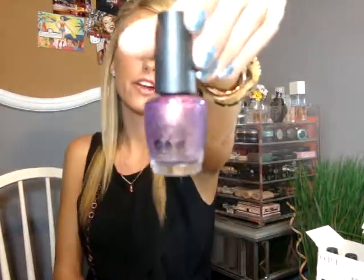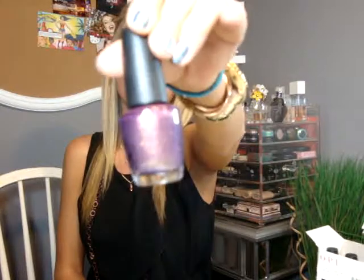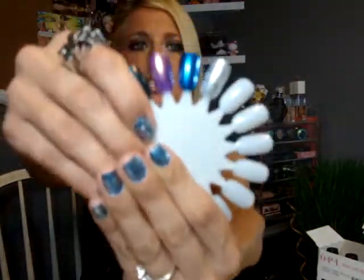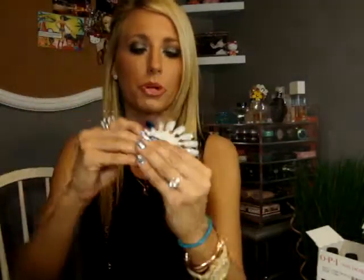I also got It's My Year, which is a gorgeous purple-wine color with a lot of gold and greenish shimmer in it. Really pretty purple.